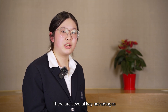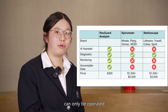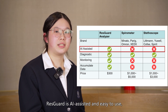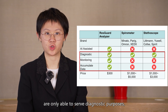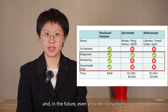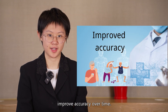There are several key advantages to using ResGuard over these devices. Firstly, while spirometers and stethoscopes can only be operated by trained medical professionals, ResGuard is AI-assisted and easy to use, making it accessible to anyone. Secondly, stethoscopes and spirometers only serve diagnostic purposes, whereas ResGuard can perform continuous monitoring and in the future even provide instructions for rehabilitation or medication. The accumulation of data will also improve accuracy over time.